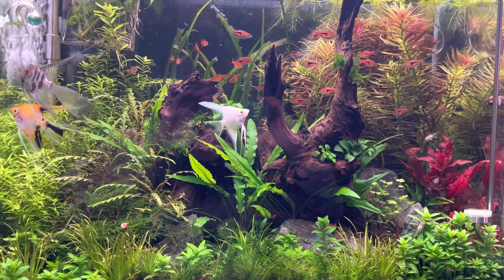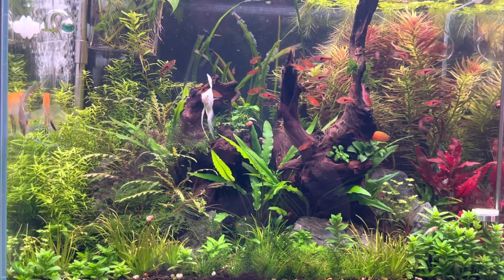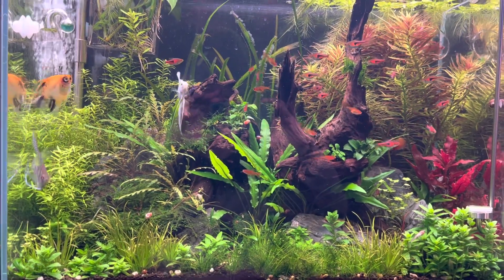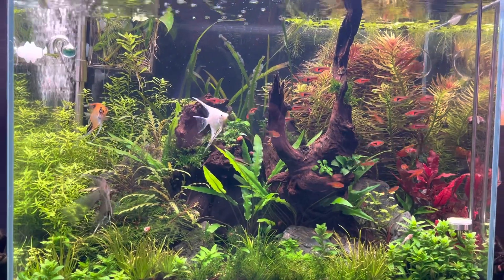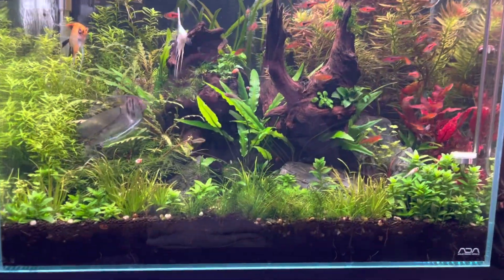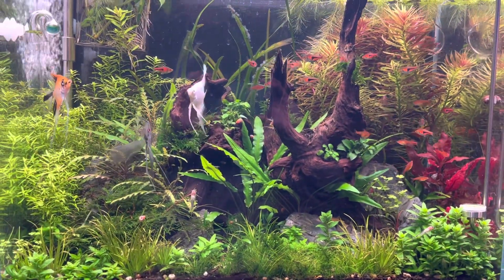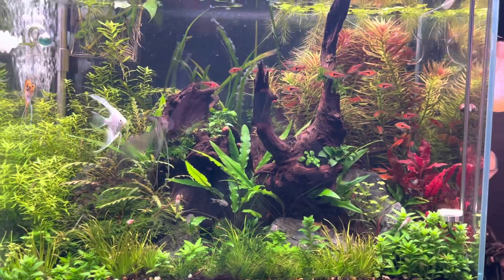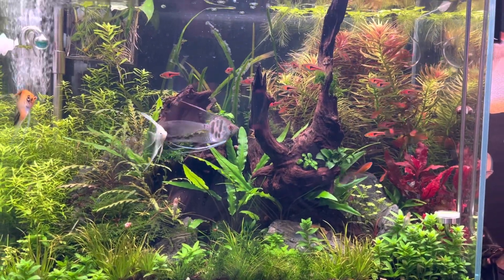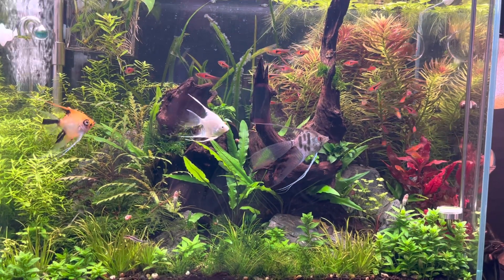Hello everybody and welcome to Lush and Salty Aquariums. My name is Stefan and I appreciate your patronage. This is the 22 and a half gallon — it's more than 20 gallons. It's the ADA high version of a 20, so it's got a couple more gallons, it's taller, and I just did a little bit of a cleaning here. You can see it looks pretty sweet.